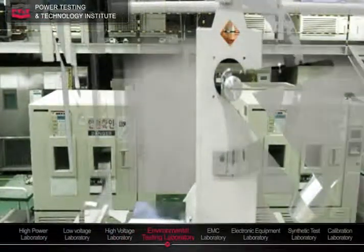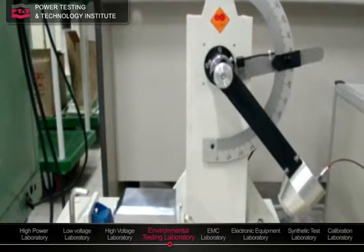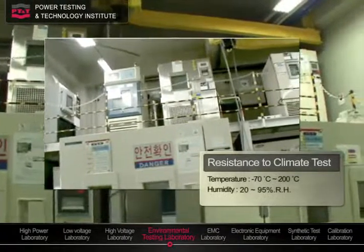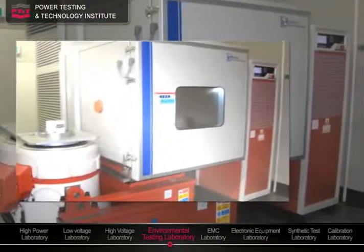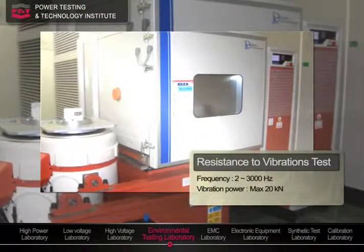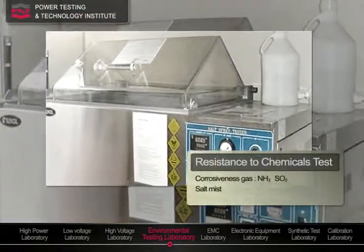Environmental conditions at installation are one of the stressing factors, for which controlled temperature and humidity, vibration, and corrosive gases or salt mist are provided as the test conditions.